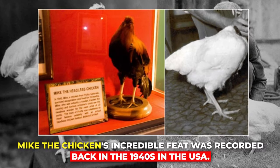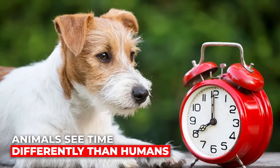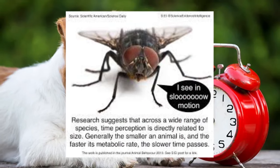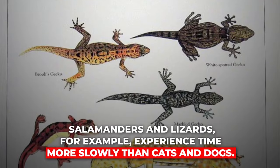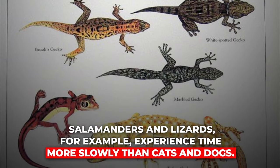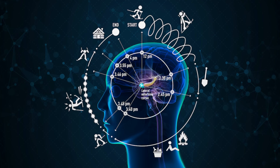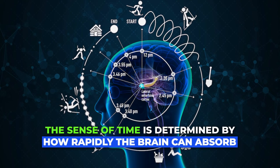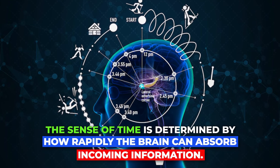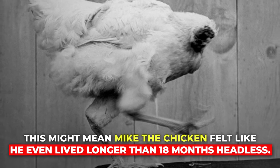A chicken once lived for 18 months without a head. Mike the chicken's incredible feat was recorded back in the 1940s in the USA. Animals see time differently than humans — smaller animals perceive the world around them to move more slowly. Salamanders and lizards experience time more slowly than cats and dogs, because the sense of time is determined by how rapidly the brain can absorb incoming information.